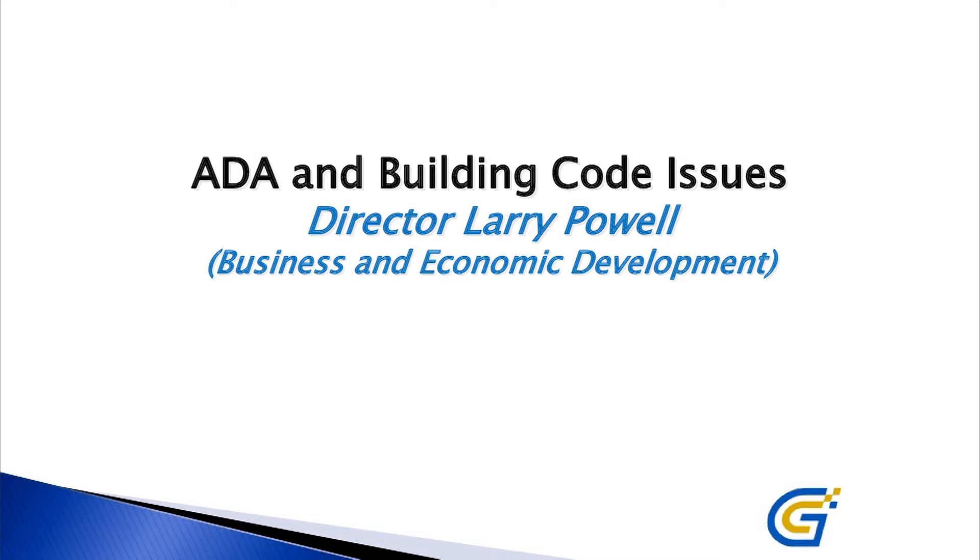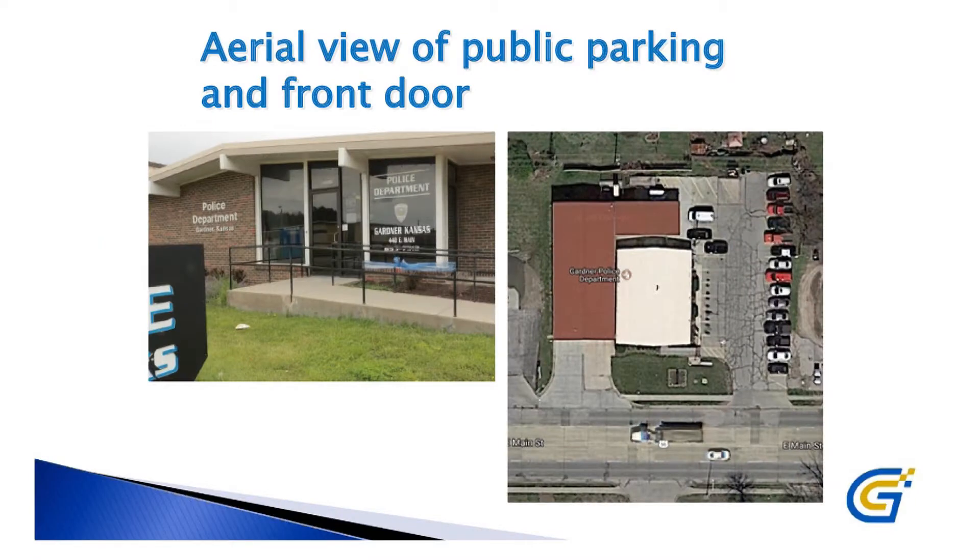We have some slides to show you. First, we have two views — one is the front door, which you've already seen in the video. This is the only real public access to this building, and as you can see there's a ramp. The ramp used to be compliant with ADA requirements but no longer is. It's still usable and functional, but it doesn't meet current code or ADA requirements under current federal law. Same thing with the door itself — it's a manual door, so someone has to open it if a person isn't capable.